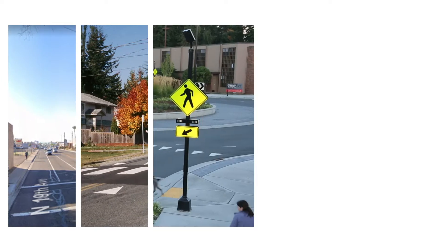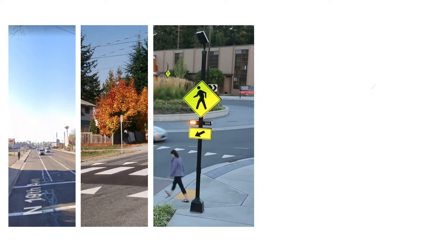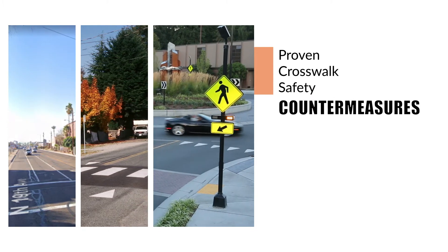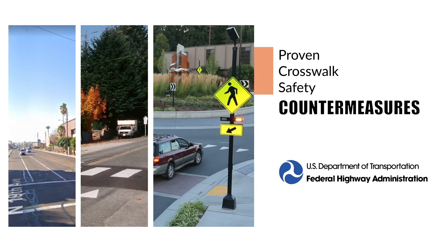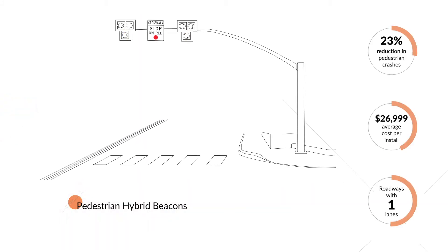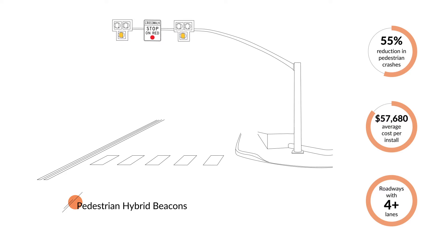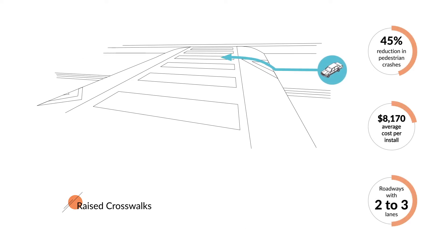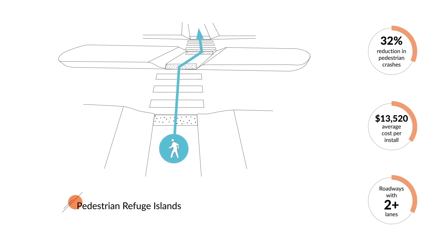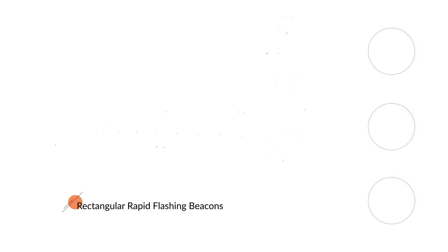Unfortunately, creating a crosswalk that adds safety for pedestrians and drivers isn't as simple as painting some lines on the road. To do this, you need to carefully evaluate and select from a variety of proven crosswalk safety countermeasures. Many of these are endorsed by the Federal Highway Administration, or FHWA, including pedestrian hybrid beacons, raised crosswalks, refuge islands, and rectangular rapid flashing beacons.